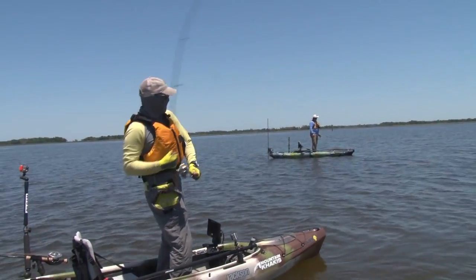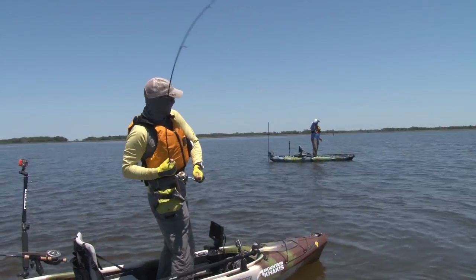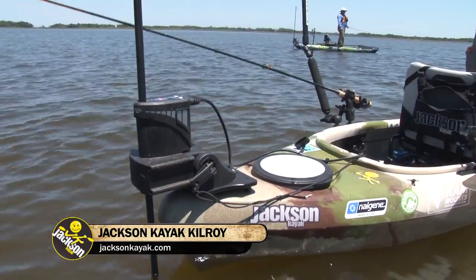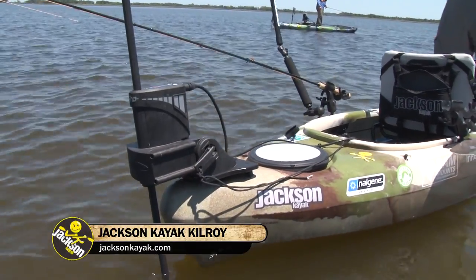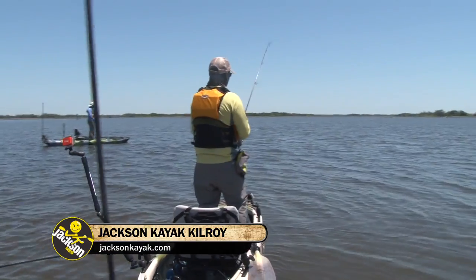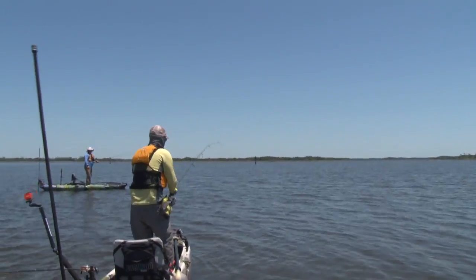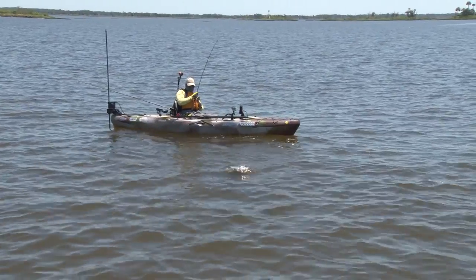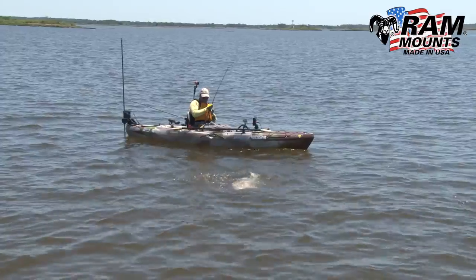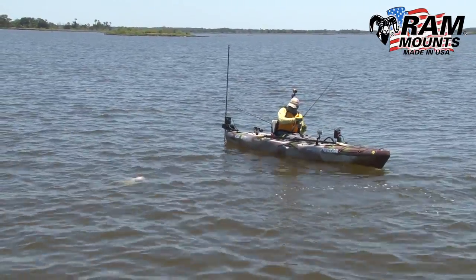Here we are tying into what could be a long fight. I'm going to release that power pole now, slide away, and let the kayak do the fighting for me. I'm a little underpowered with this rod, so I'm going to use the drag of the kayak to fight this fish and wear them out even faster. They're the black drum, not the red drum.